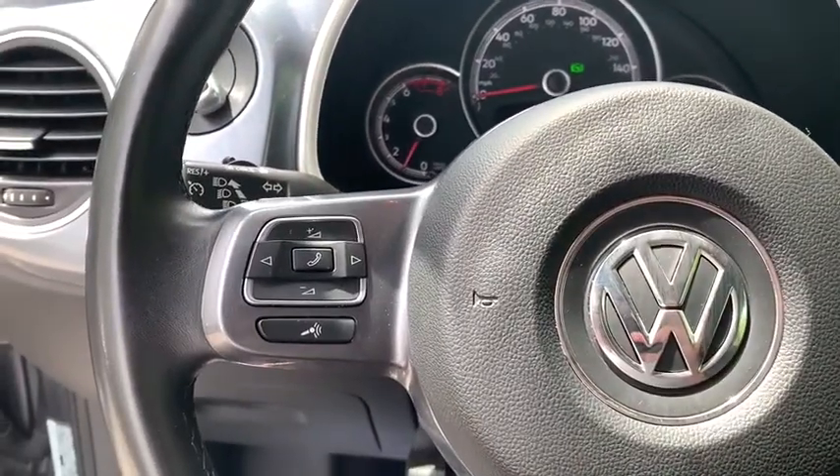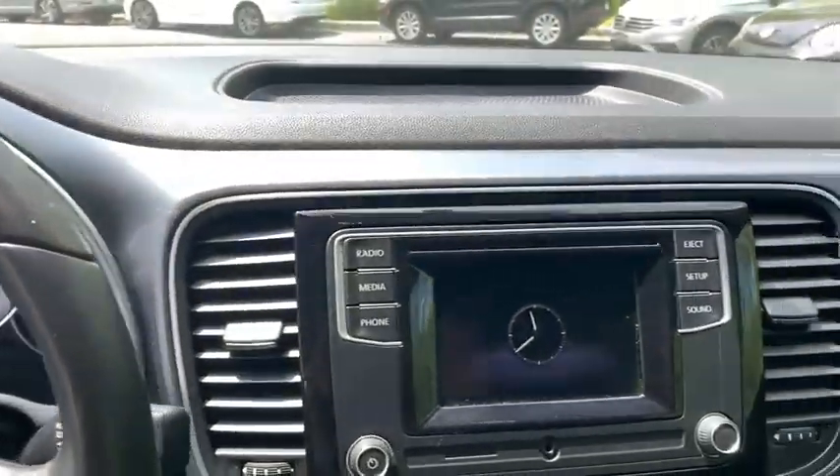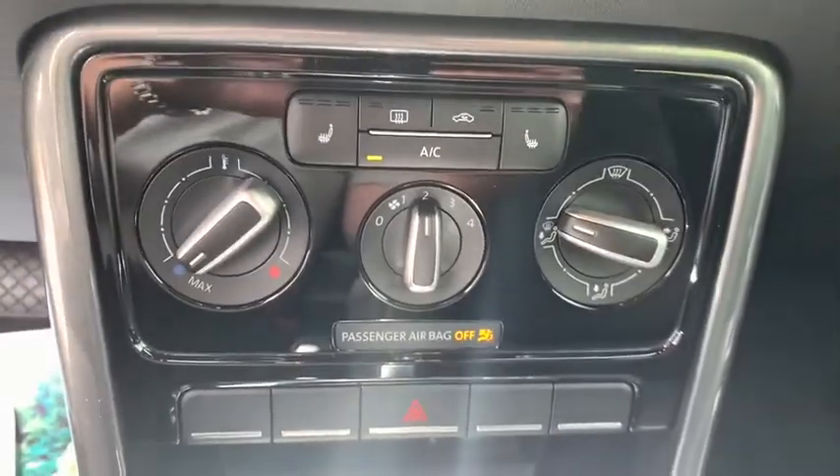Aluminum wheels, rear defrost, AM-FM stereo radio, front-wheel drive, CD player, MP3 player. This vehicle is Carfax Certified One Owner and qualifies for Carfax Buy Back Guarantee.